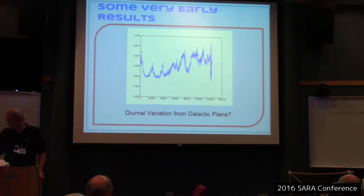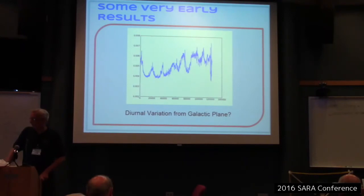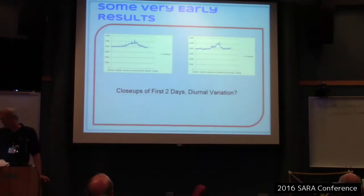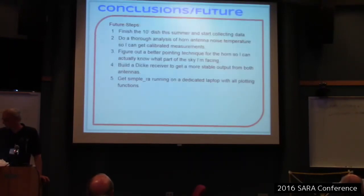I actually got some results last fall with the horn — something that could be diurnal variation of total power. It looks like it's running for six or seven days, and every night something would go over, possibly the galactic plane.